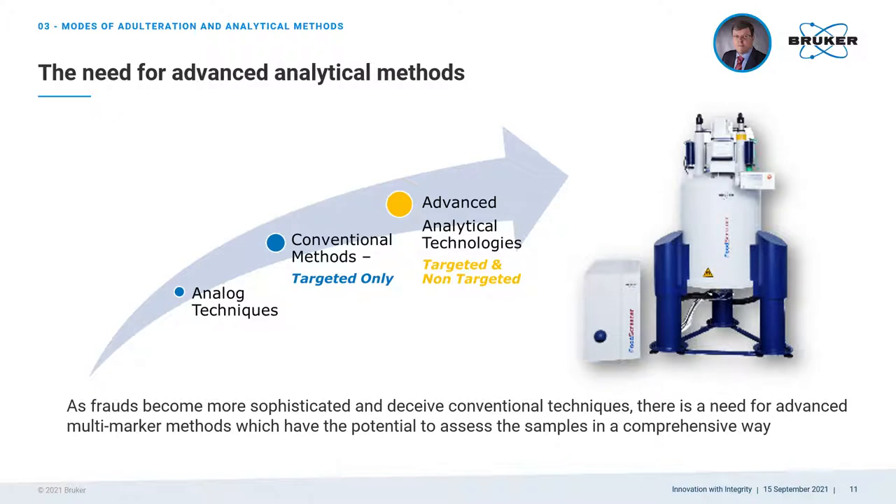As honey adulterations are getting more and more sophisticated with new sugar syrups that can closely mimic honey and new types of adulterations, it is important to apply advanced analytical screening methods which have the potential to assess the samples in a comprehensive way and which have the potential to be extended to further parameters. NMR as a technique fulfills those criteria and is the technique of choice for the battle against honey fraud.